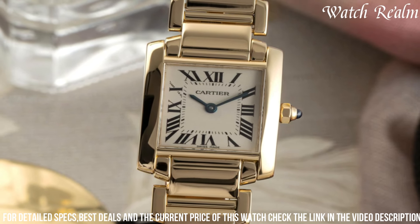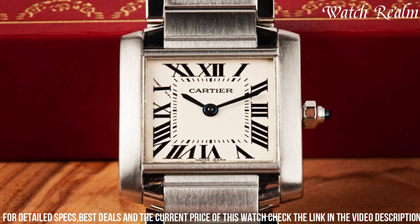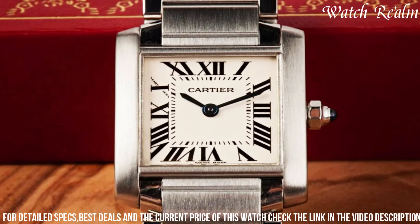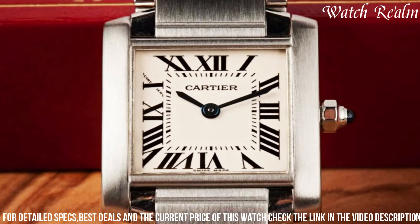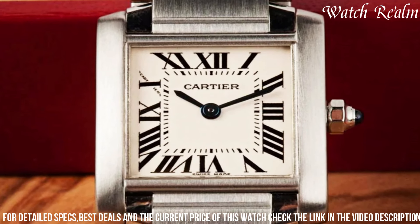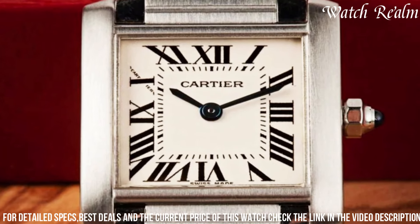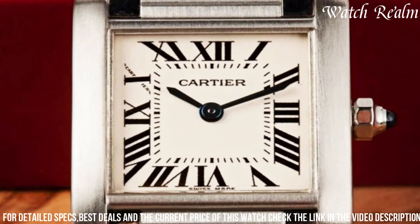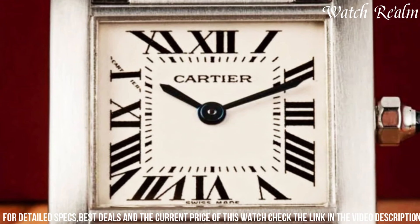Crafted in precious metals like stainless steel, gold, or two-tone variations, it embodies versatility and timeless style. With a bracelet that seamlessly integrates into the case, evoking a sense of strength and unity, the Tank Française remains a quintessential choice for those seeking an enduring symbol of Cartier's heritage and sophistication, perfect for both formal occasions and everyday wear.